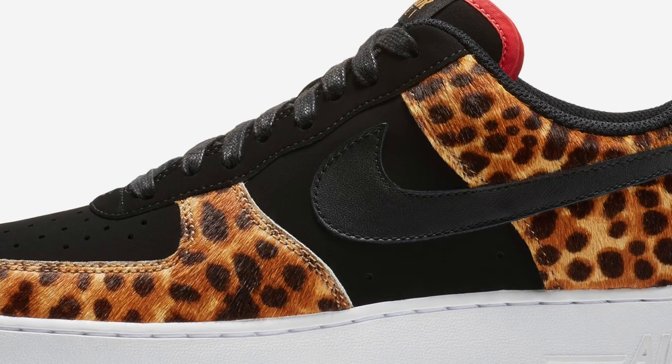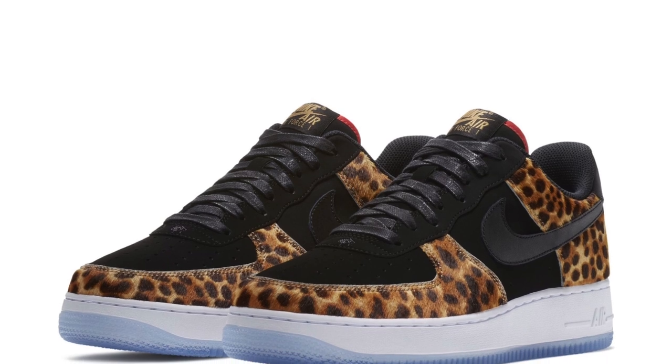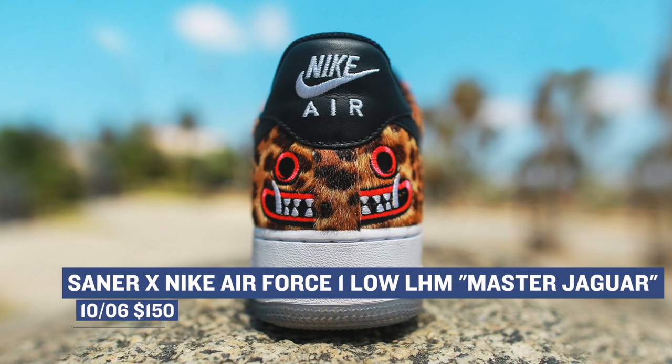Jumping ahead to tomorrow, we have another Nike Air Force One collaboration for Latino Heritage Month. This one was created with the artist Saner and it's called the Master Jaguar. I actually have seen this pair in person and they are really, really dope. Those will cost you $150.